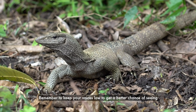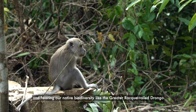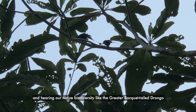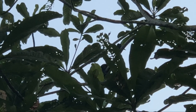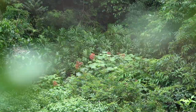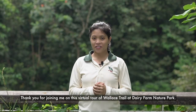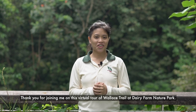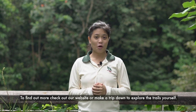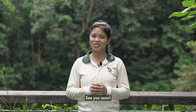Remember to keep your voices low to get a better chance of seeing and hearing our native biodiversity, like the Greater Racket-tailed Drongo or the Kalugo. Thank you for joining me on this virtual tour of Wallace Trail at Dairy Farm Nature Park. To find out more, check out our website or make a trip down to explore the trails yourself. See you soon!